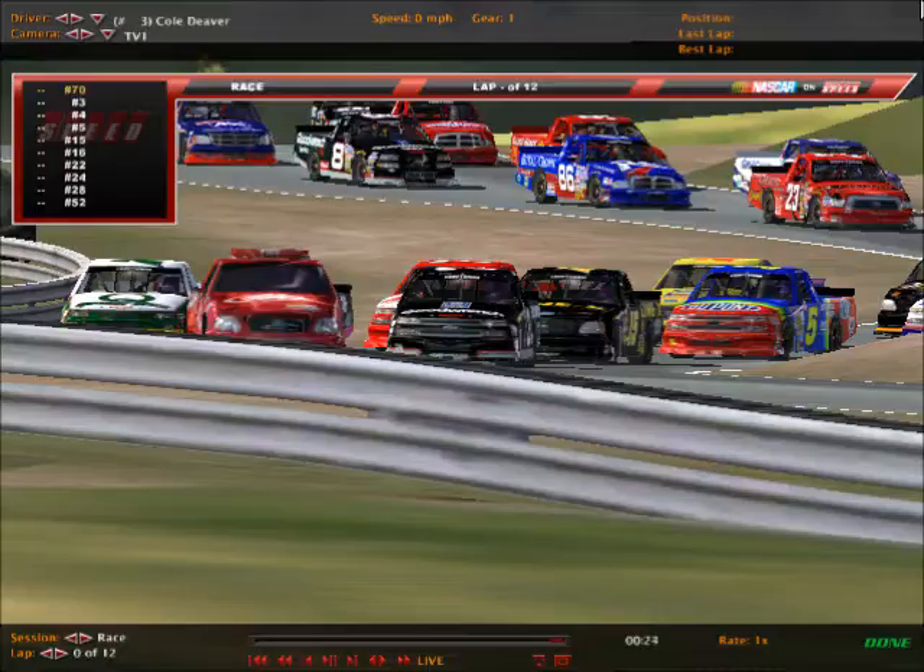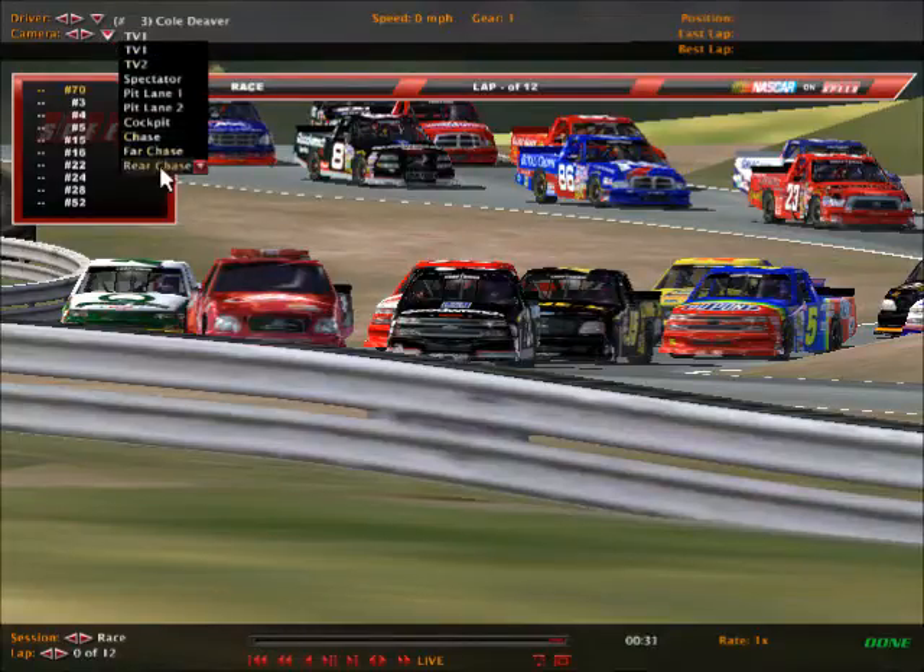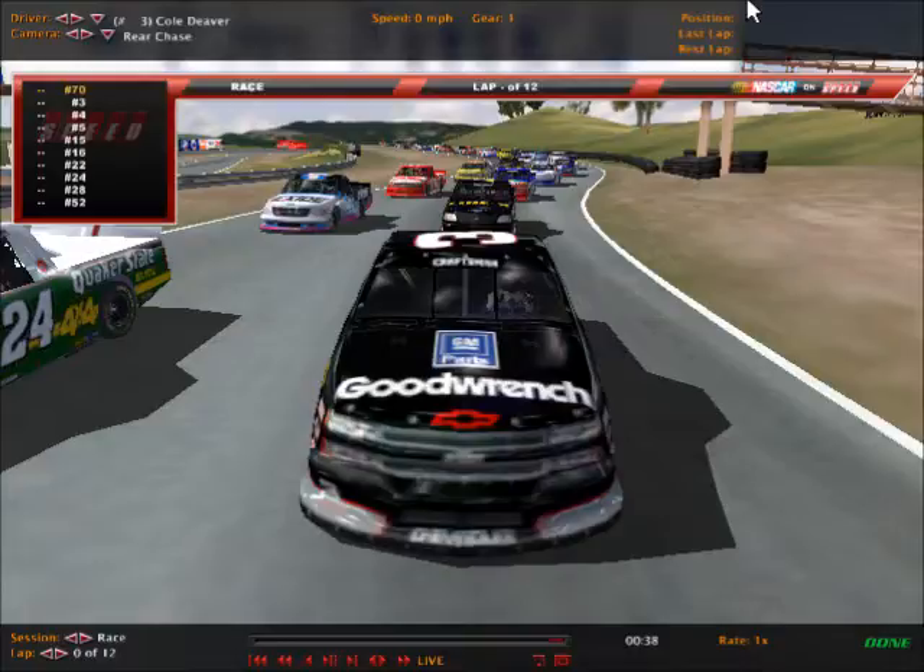The next stop on the NRSL Truck Series brings us to Sonoma, California. Sears Point Raceway, as it was formerly called, is now called Sonoma Raceway. We're here for a doubleheader of the trucks. They'll be running the long 2.52-mile road course here today at Sonoma — not the short course we've been so used to seeing in competition.